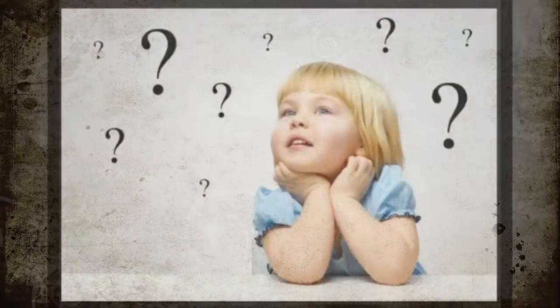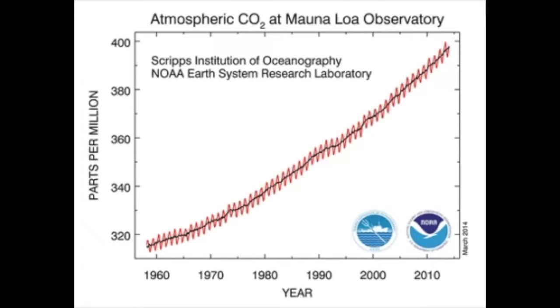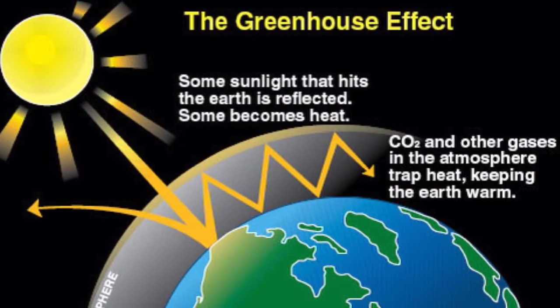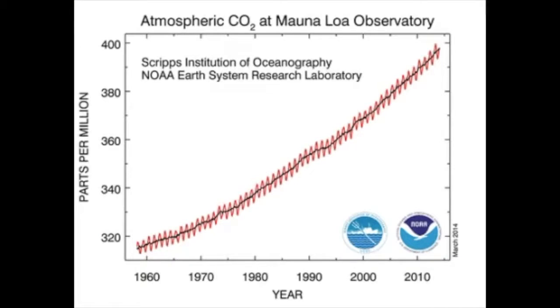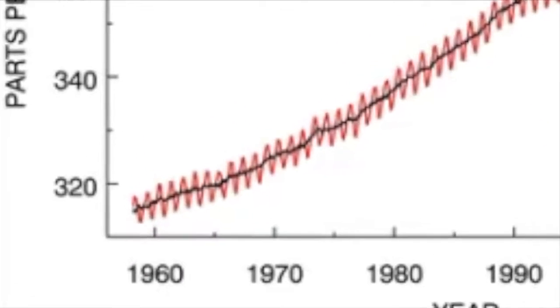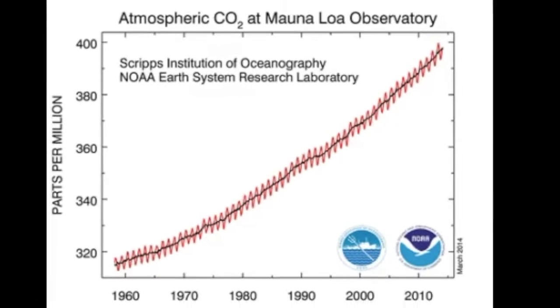Now let's ask a scientific question — remember, it must be testable. The average global temperature has been rising since record-keeping began in 1880, and we know that carbon dioxide is a greenhouse gas that traps heat in the atmosphere. This leads us to a question: is the amount of carbon dioxide in the Earth's atmosphere changing? This is a good scientific question because it is testable. Atmospheric carbon dioxide has been increasing at Mauna Loa Observatory in Hawaii since 1958. The small ups and downs of the red line are seasonal variations, and the black line is the annual average.